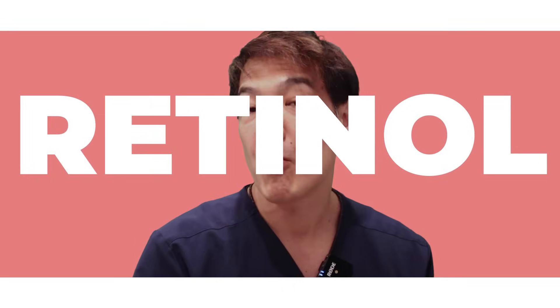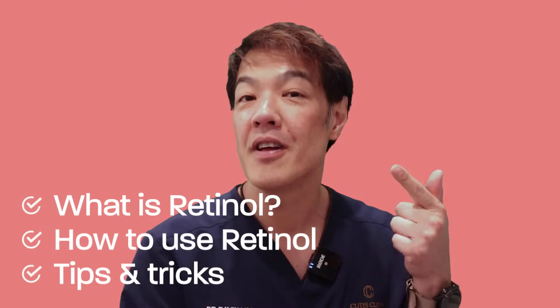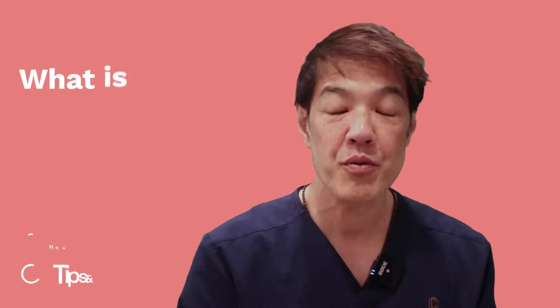Hey guys, Davin Limb, Dermatologist. Today's video is all about retinol. We'll be discussing a few things including what is retinol, how to use retinol including my favorite tips and tricks as well as advice, and we'll give you some pearls towards the end. So what is retinol?